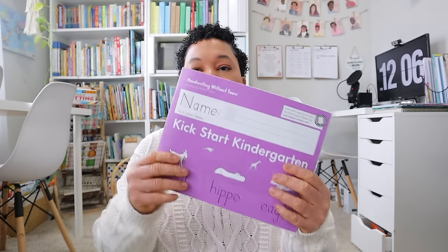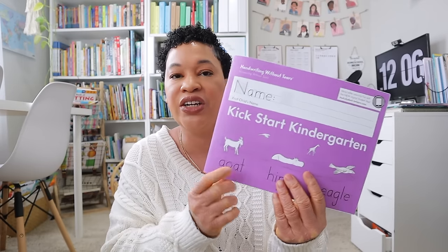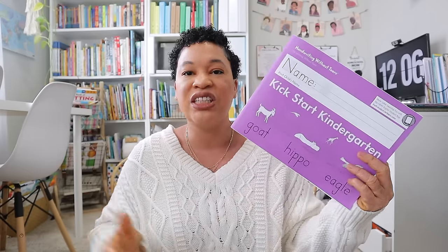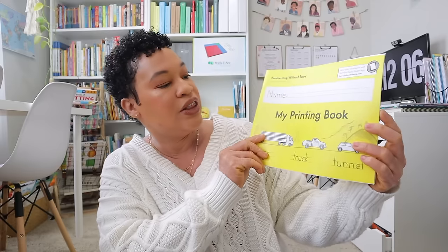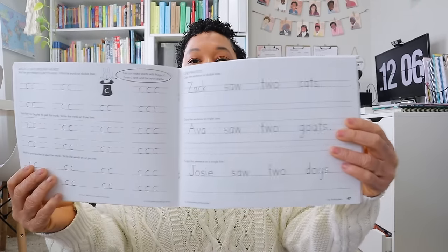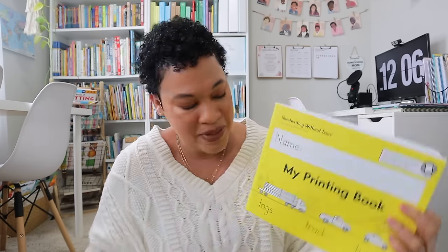This is just my receipt right here from Rainbow Resources. The first thing I have is some handwriting books. I have the My First Kickstart to Kindergarten handwriting book for my youngest daughter — she's working in the green book, which is like the first Handwriting Without Tears book, so I just leveled her up. For my rising first grader I got the My Printing book, which is the first grade Handwriting Without Tears book. I really enjoy Handwriting Without Tears.